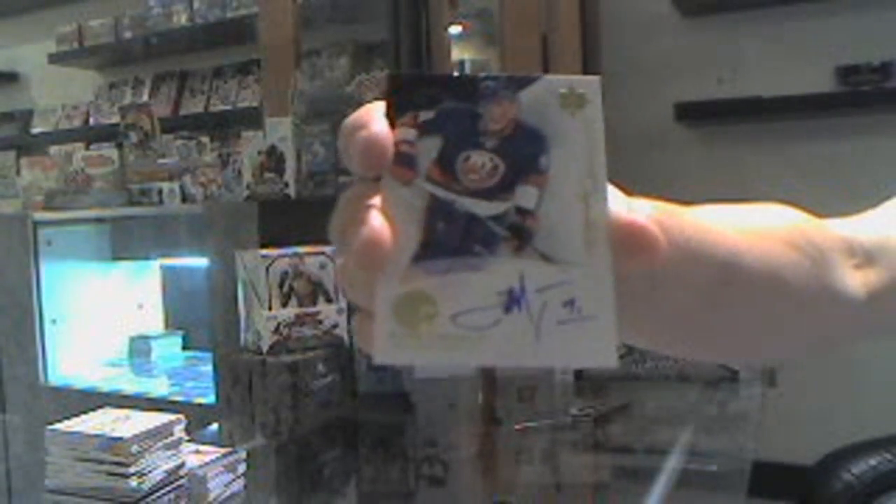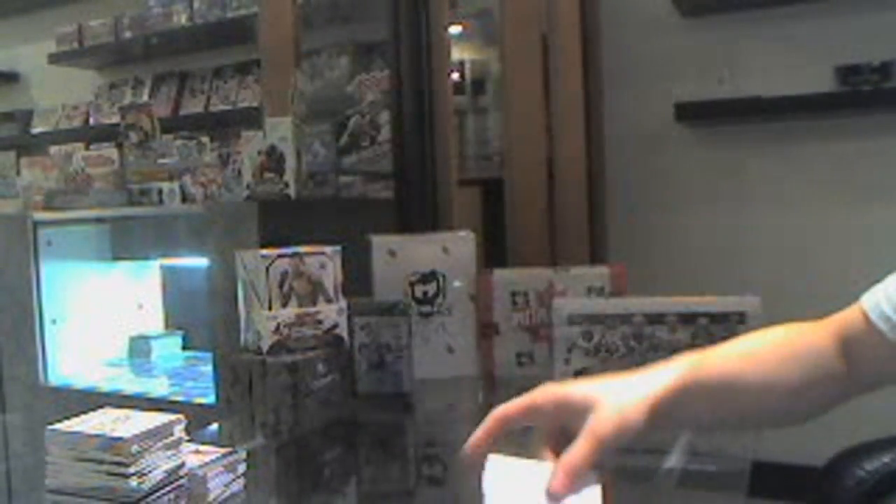And we finish with an ultimate signatures of John Tavares. So that's a nice way to finish.